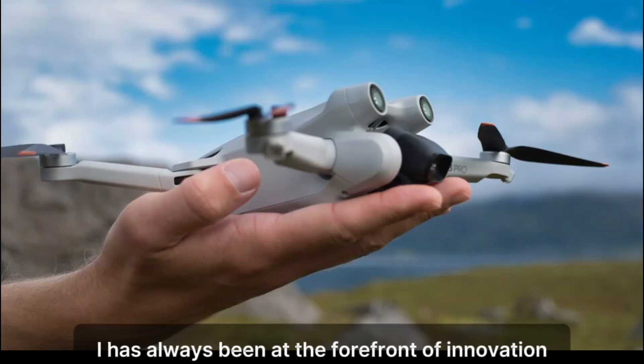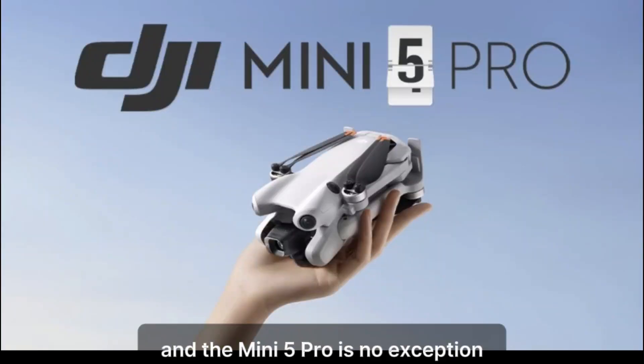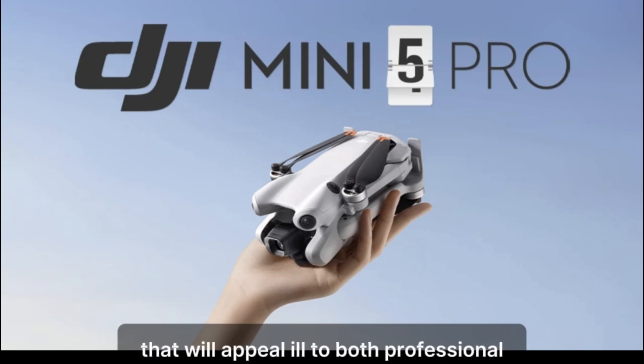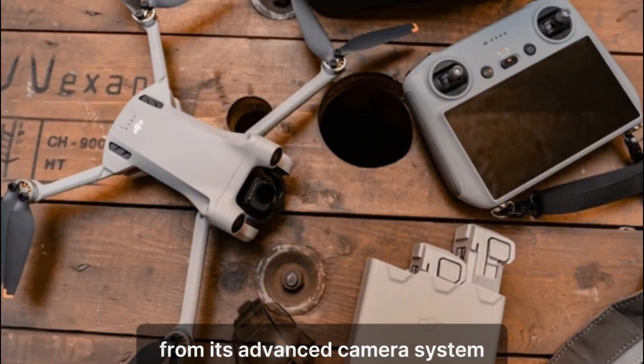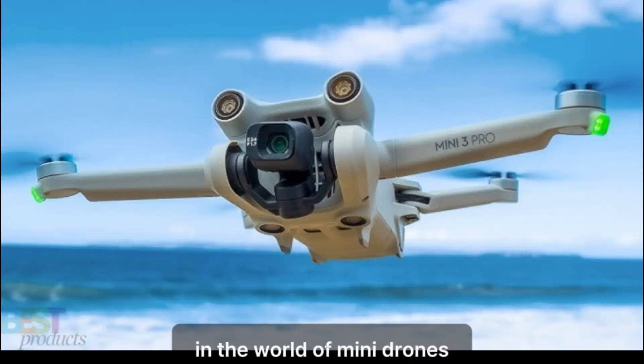DJI has always been at the forefront of innovation in the drone industry, and the Mini 5 Pro is no exception. This new model is expected to bring significant advancements that will appeal to both professional content creators and hobbyists alike. From its advanced camera system to enhanced flight capabilities, the Mini 5 Pro promises to be a game-changer in the world of mini drones.